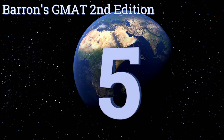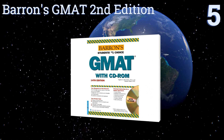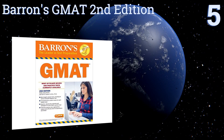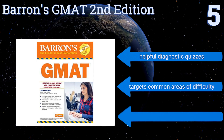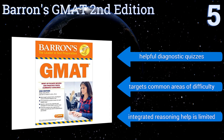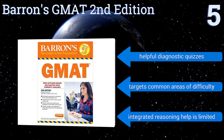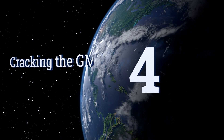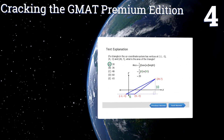At number five, designed with a healthy balance of test-taking strategy and subject comprehension, the Barron's GMAT Second Edition is a complete solution for prospective MBAs. It features detailed chapters on each skill needed for the quantitative section and includes two sample tests. It also includes helpful diagnostic quizzes and targets common areas of difficulty, but its integrated reasoning help is limited.